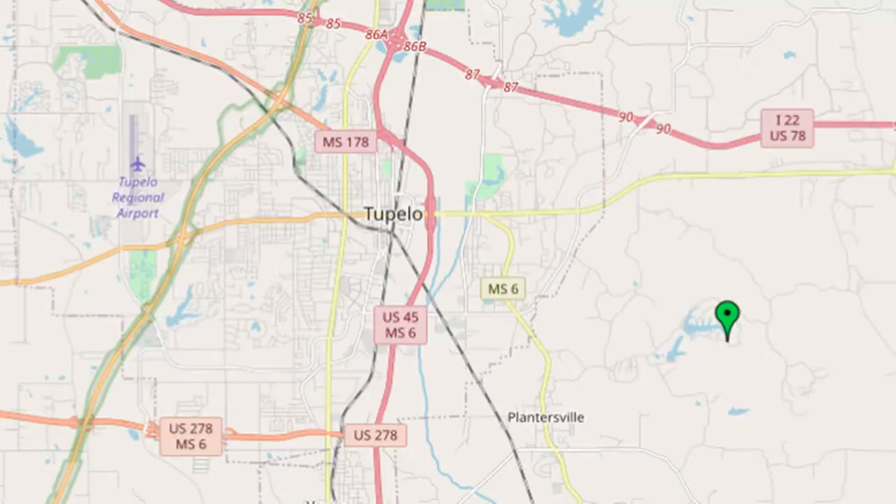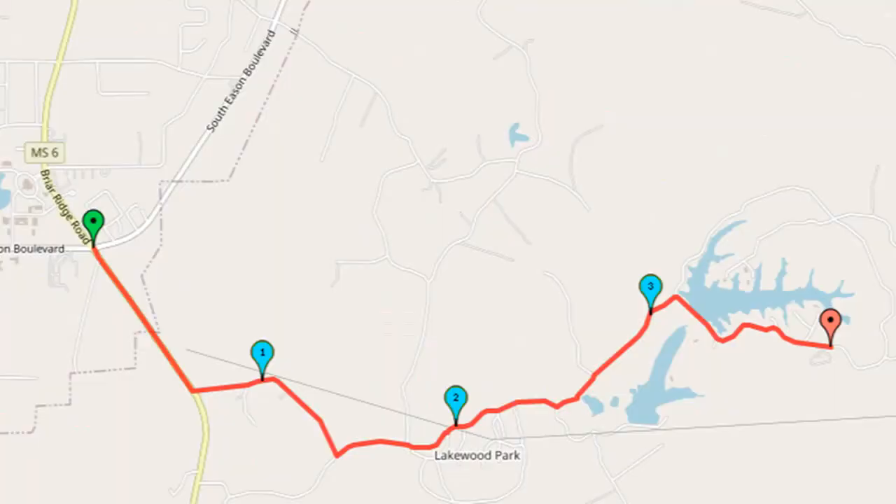This trailhead is reached from Tupelo by taking Mississippi 6 south and State Park Road east. Turn right to enter the park, pay the small entrance fee, and park in the large blacktop parking lot in front of the park office. The signed wooden portal for the nature trail is another 500 feet down the park road on the left.